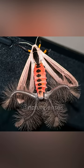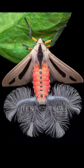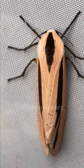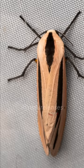They are herbivorous and eat a variety of plants, mostly groundnuts, rice, and sweet potatoes. Despite their somewhat scary look, this moth is completely harmless, but they are considered to be pests — in fact, their common name is the rice-eating tiger moth.